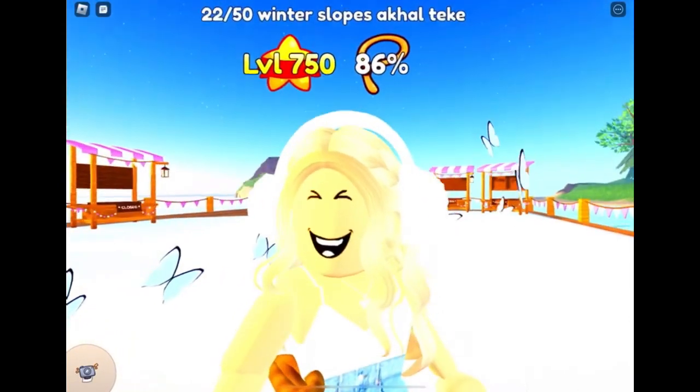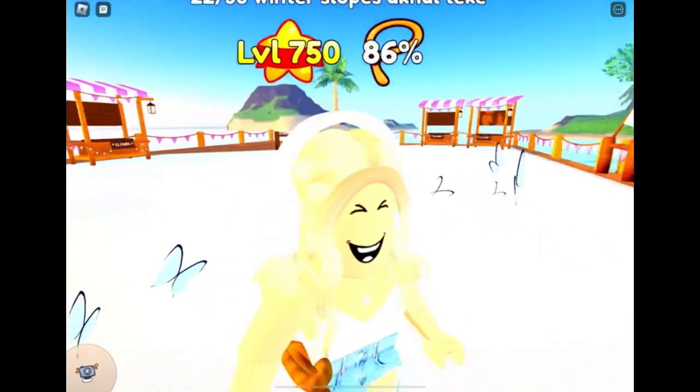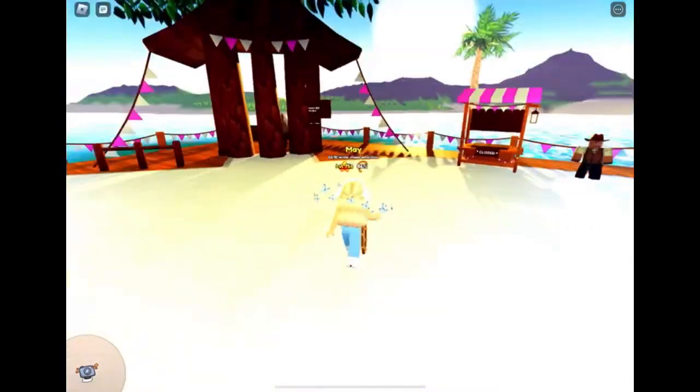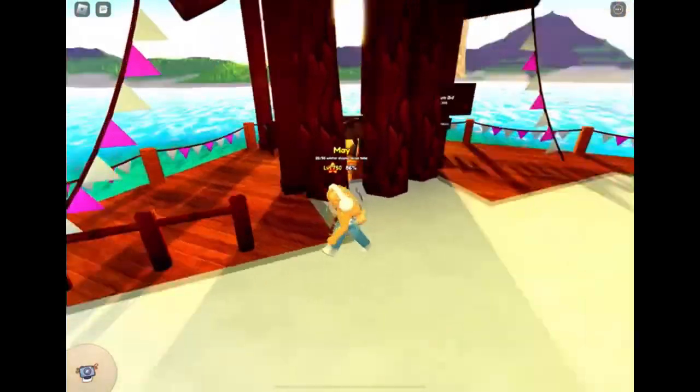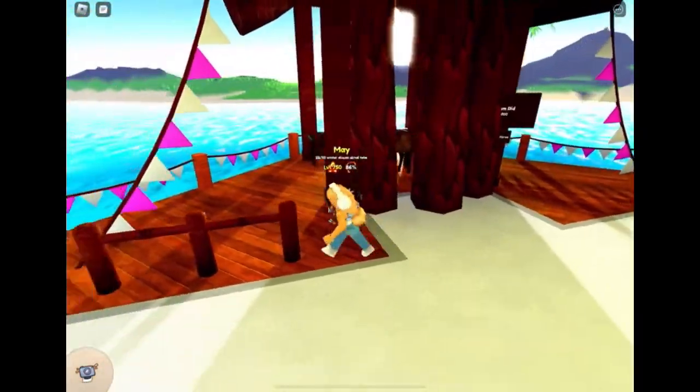Hello everybody. Today we are on a pretty serious note because there is a new scam in Wild Horse Lands. I really don't want you guys to get slammed. Basically, they're going to say that they're selling a highly unique hair, and you can only see it through these little gaps in the trees.